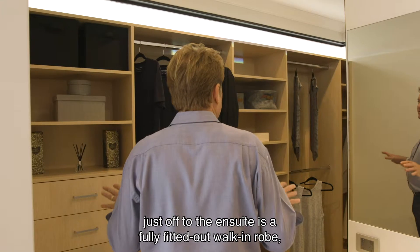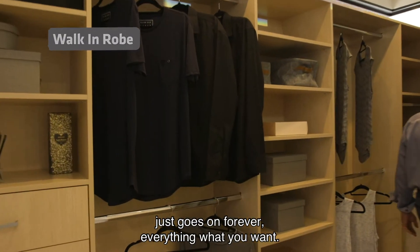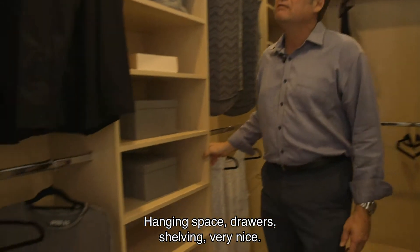Just off to the en suite is a fully fitted out walk-in robe — just goes on forever. Everything what you want: hanging space, drawers, shelving. Very nice.